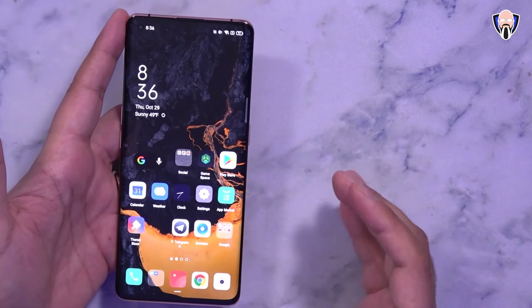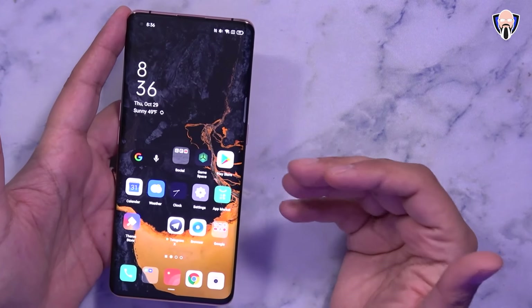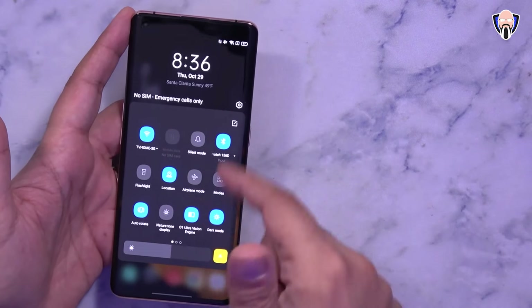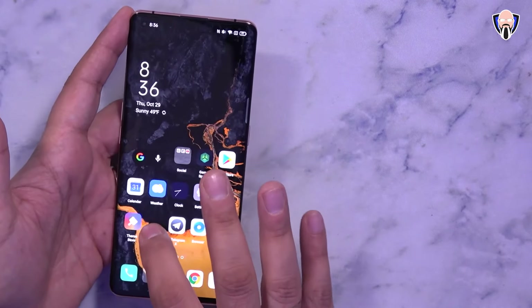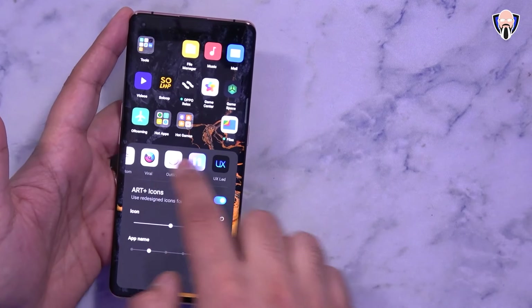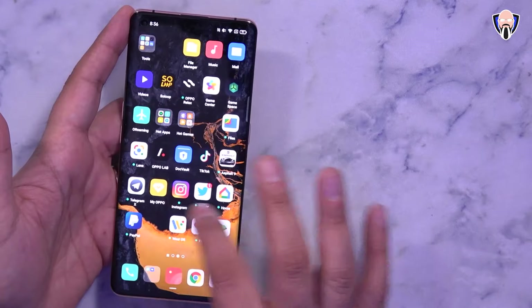ColorOS 11 features all of the new benefits that come with Android 11. We have customizable options including three different dark modes and the ability to use custom icon packs, so you can jump in and select which icon pack you want to use — you don't have to stick with just the standard one.